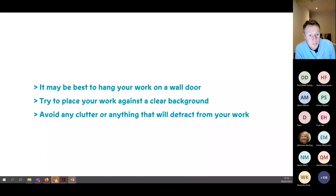Consider hanging your work on the wall to avoid shadows. Place your work against a clear background and avoid any clutter that will detract from it. We understand photographing work digitally can be tricky, so we'll take that into account — but it's good practice to capture your work in its best possible light.